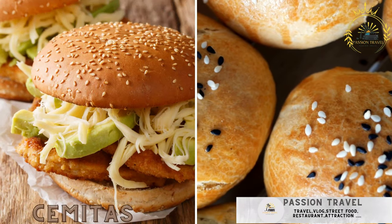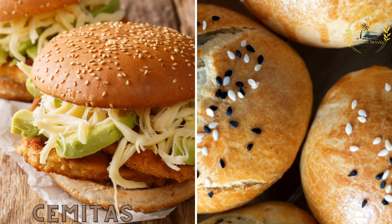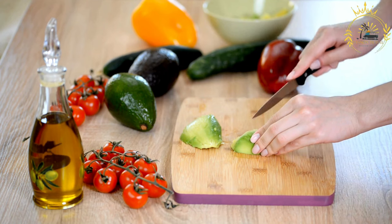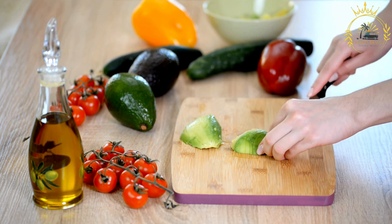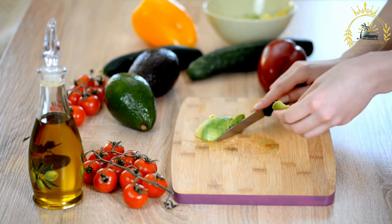Semitas are a type of sandwich made with a sesame seed-covered roll filled with various meats, avocado, cheese, and chipotle sauce. Semitas originated in the state of Puebla, Mexico, and are known for their distinctive ingredients and flavors, gaining popularity both in Mexico and beyond.